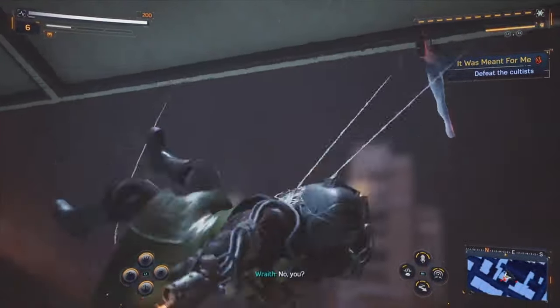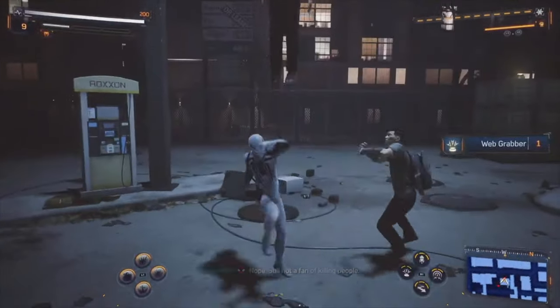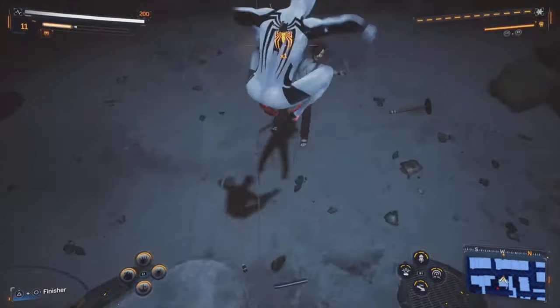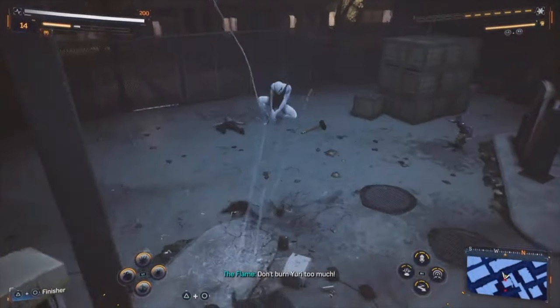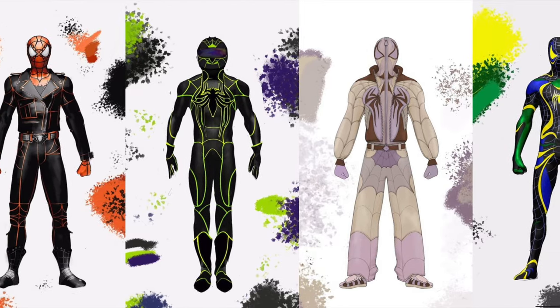Insomniac Games revealed a brand new trailer and a blog breaking down the highly anticipated patch and some of the new features you can expect that weren't previously announced. This includes brand new suits and thankfully, at least so far, they aren't the kid's super designs.